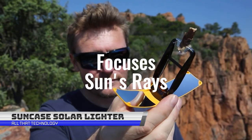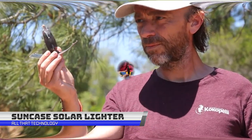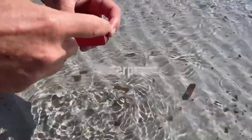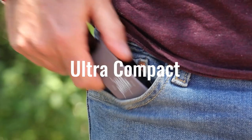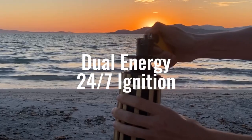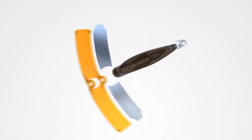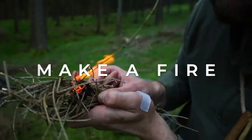Are you tired of searching for a lighter in the depths of your backpack, only to realize it's run out of fuel? Say hello to the Sun Case Gear, your new BFF for all your outdoor adventures. This pocket-sized marvel harnesses the power of the sun to ignite all types of fuel in just three seconds. No batteries, no electricity, just good old-fashioned solar energy. With its high-reflective parabolic mirrors, the Sun Case Gear can reach scorching temperatures of up to 400 degrees Celsius, so you can light up that campfire or barbecue in no time.